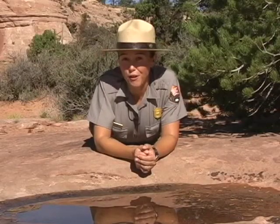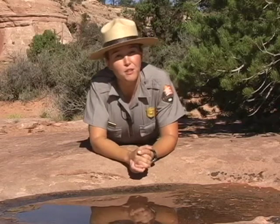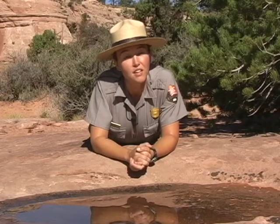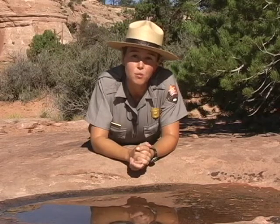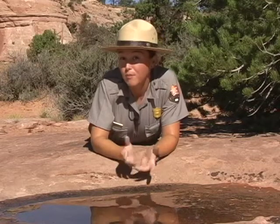Not all pothole critters are as resilient. Most survive just long enough to reproduce and lay their eggs before the pothole dries up. Long-term changes in temperature and precipitation can dramatically affect potholes. Scientists think they might give us clues about the biological impacts of climate change, so they've been monitoring them here at Canyonlands for some time now.